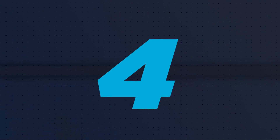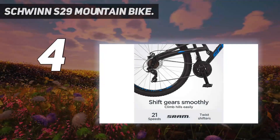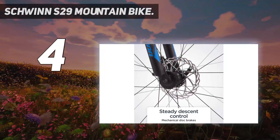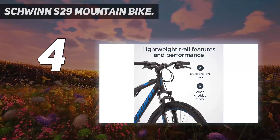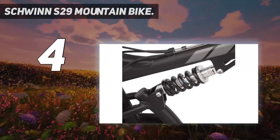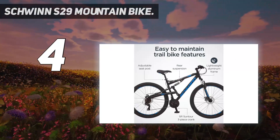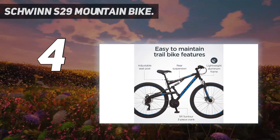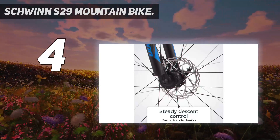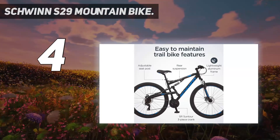Coming in at number 4: the Schwinn S29 Mountain Bike. With 29-inch wheels, this aluminum full-suspension bike is an excellent all-around steed for people looking for a ride that can handle more rugged single track. Its large wheels mean an easier time rolling over rocks and roots, plus more ground covered with each pedal stroke. The bike has 21 speeds and shifts smoothly, while front and back disc brakes make for fast stopping. Trigger shifters are quick and easy to operate while you're moving, and the bike comes in a wide size range for riders of all heights.